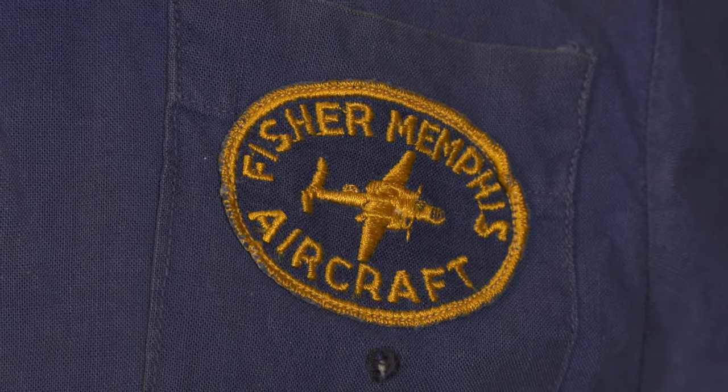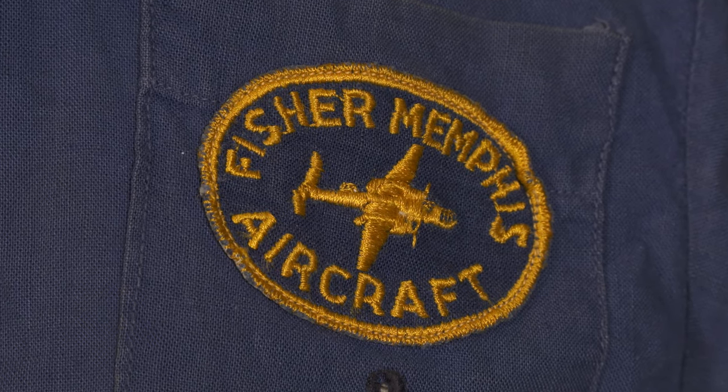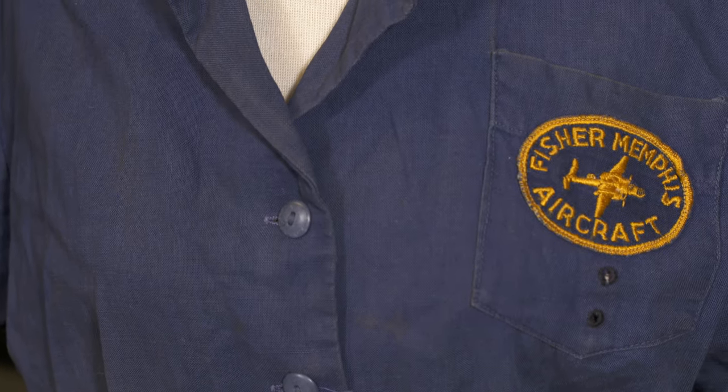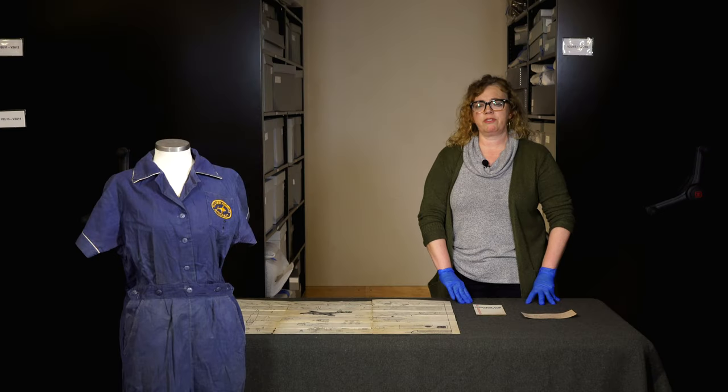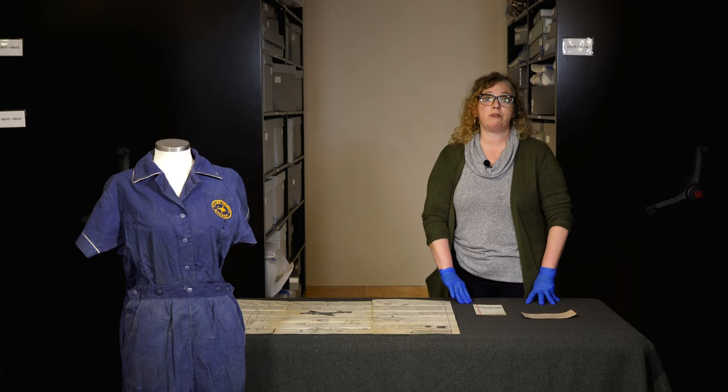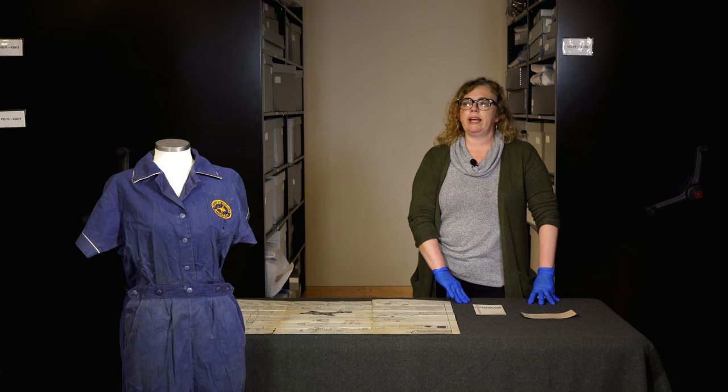And that's what you see on Nettie's coveralls that we have now in the collection. This would have been the uniform that she wore while working, while riveting. At Fisher Body, they produced various parts for aircraft — they didn't produce entire bombers, but they did produce lots of different smaller parts that then went into the bomber, and Nettie was working on those.